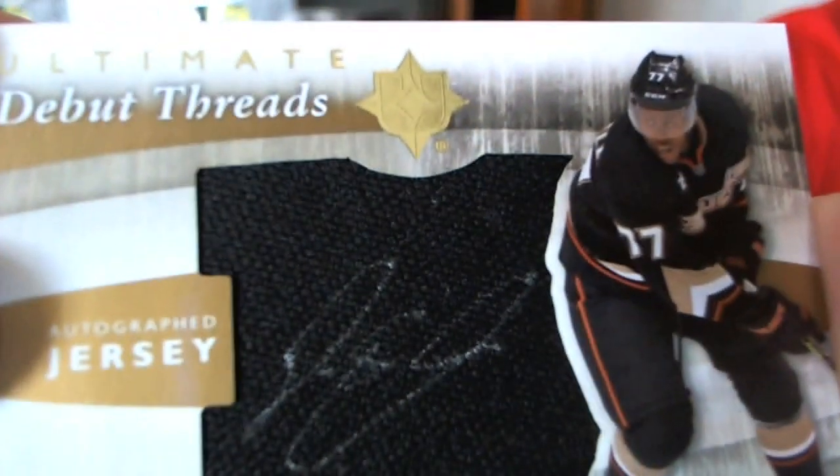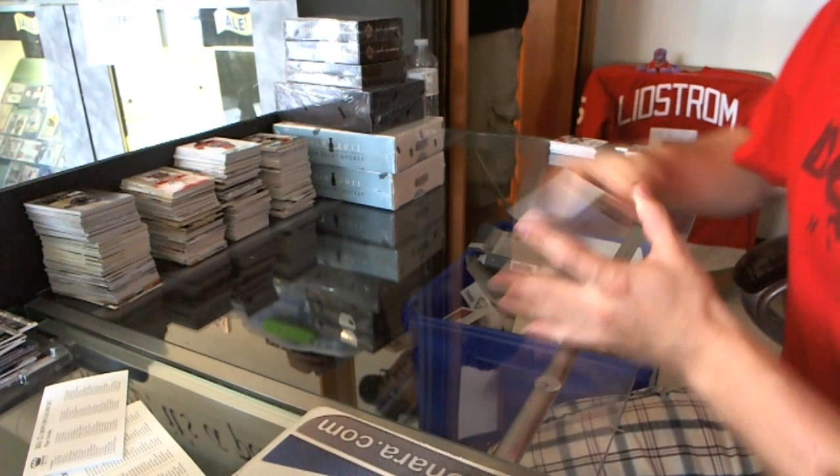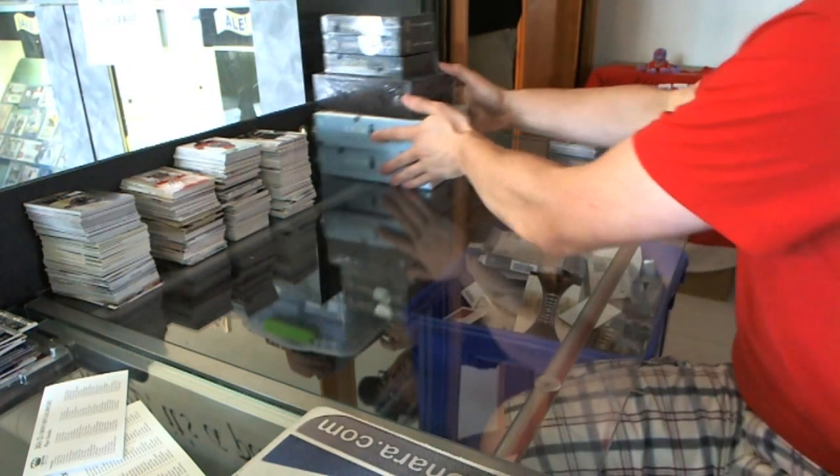D-E-S-P, D-E-S-P! Alright, pack one done. Pack two.